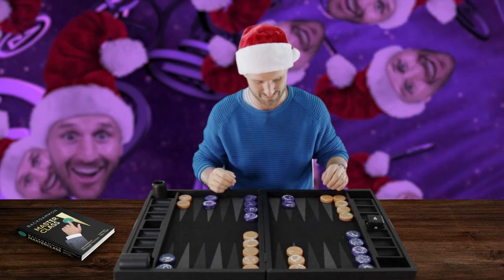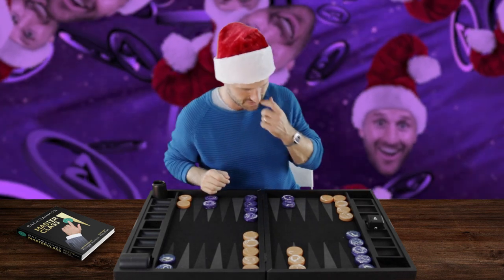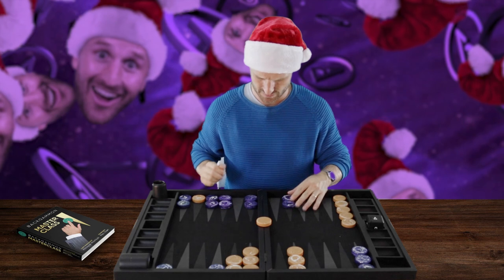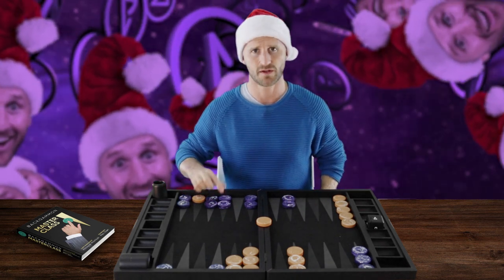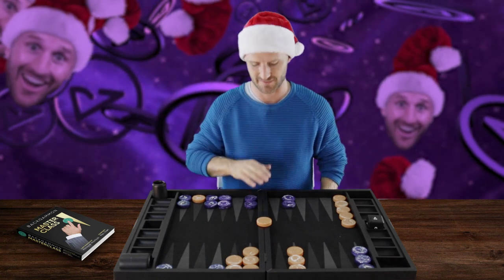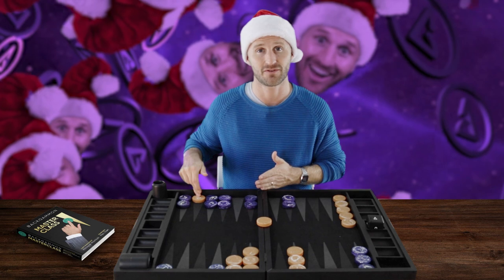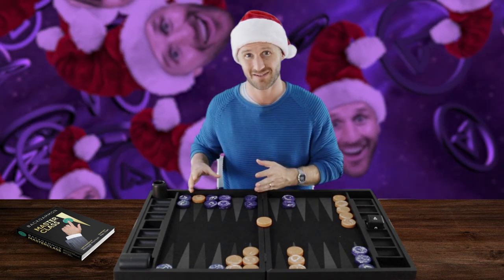That's just a little fun fact. One more thing about the 14 point — let me show you a position. What's going on here? I caught you on the bar and you danced. I have a 4-point board here. You're without an anchor, which means I have a blitz attack going on. You have a nice position developing — you have the 5 point made, you've got no stacks over here, but you do have a stack on the midpoint.